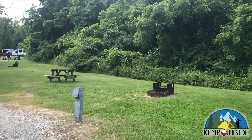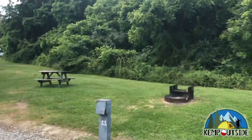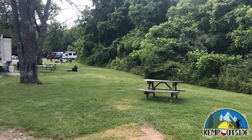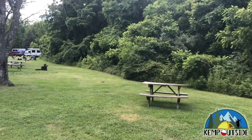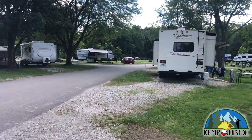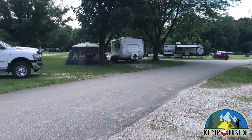This site has electric hookup. There are no water or sewer hookups in this campground, but there is a dump station and water fill stations. This site is equipped with a picnic table and a fire pit with grill grate. There's plenty of grass to pitch a tent or a screen house, and it offers a view of the woods.